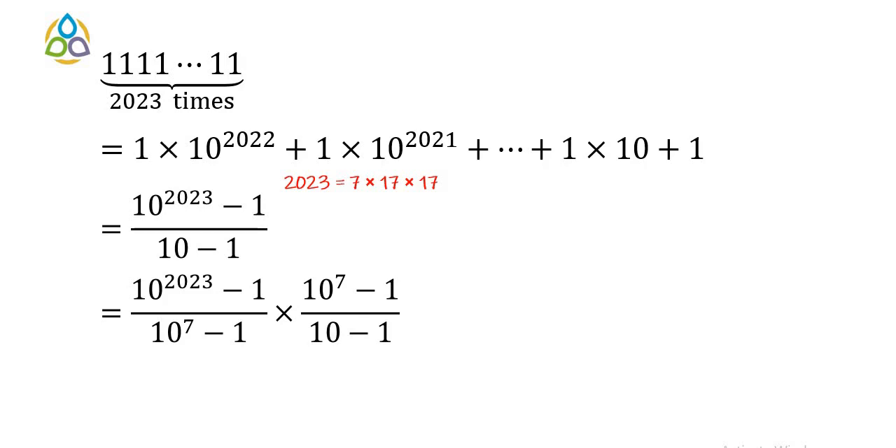The prime factorization of 2023 is 7 × 17 × 17. Since the factor 7 is present in 2023, we will divide (10^2023 − 1) by (10^7 − 1).